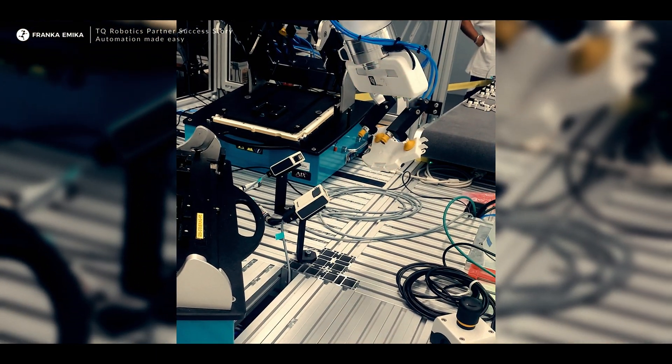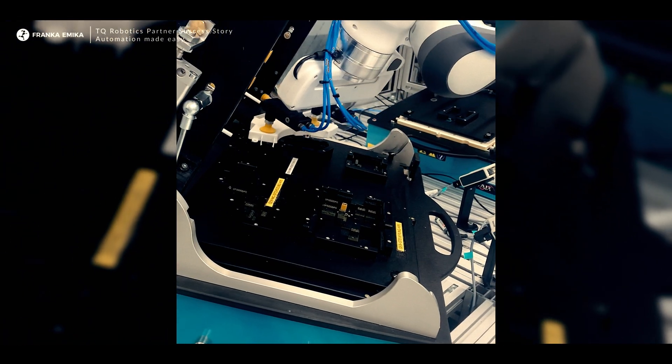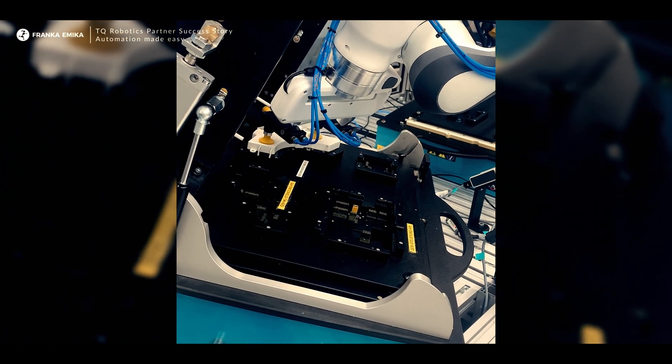There are two main things which really stand out with the Franca Emika robot. On the one hand, it's the ease of use — how you program the robot; anybody can learn that. The second major advantage is the high sensitivity of the robot, which allows you to optimize processes that were not automatable in the past.